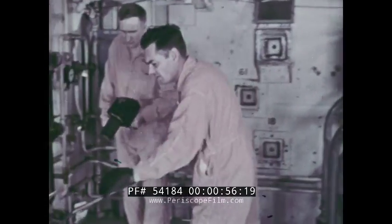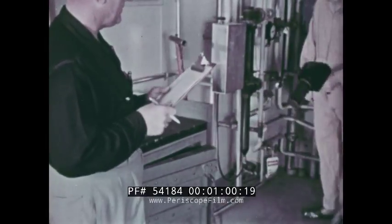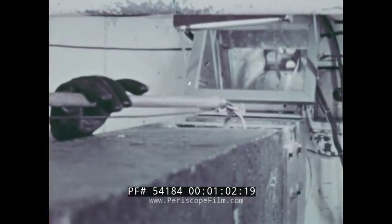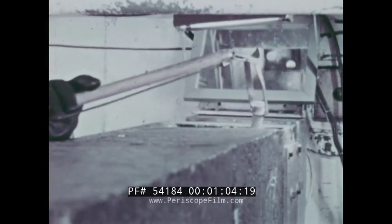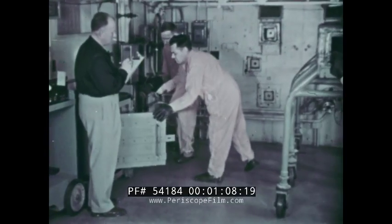Materials inserted in the reactor become themselves radioactive — substances like phosphorus, cobalt, and sodium. Withdrawn into a lead trough, they are removed with tongs and placed in a lead safe to protect workers from radiation.